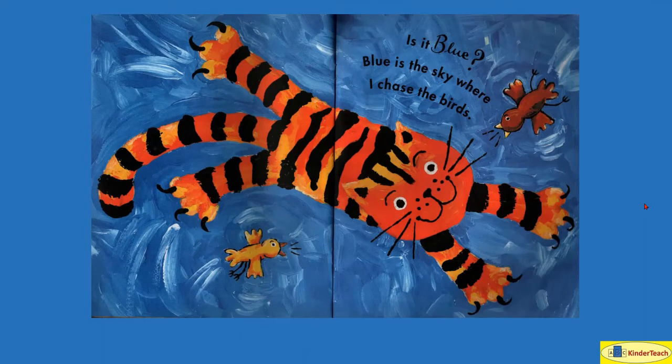Blue, blue is the sky where I chase the birds. The cat looks like it's having fun, but the birds seem to be really upset and they must be chirping at the cat to say, leave me alone.